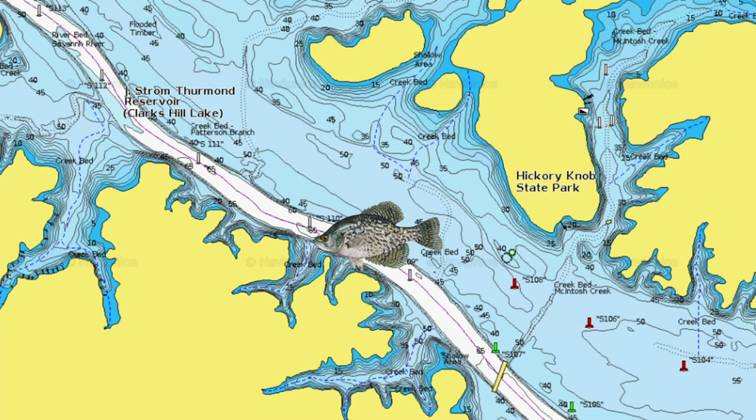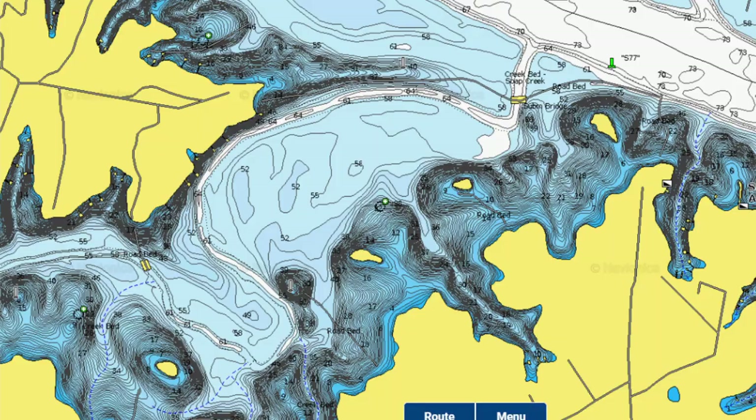They're in the summertime brush piles — the thermocline is at 25 feet, you're fishing 20-foot brush piles. They're going to follow the shad down the river channel. This river channel swings onto the bank — like in the picture on screen right now, you can see where the river channel touches the bank. That is an amazing spot. If you can find brush, structure, docks, or something on that channel, use it. Idle from the beginning of the creek channel all the way to the back. If you do not see shad on your electronics, go to the next creek — you've got to have bait to have fish.